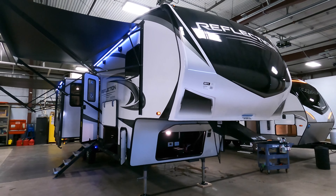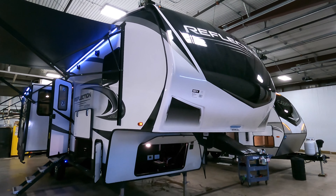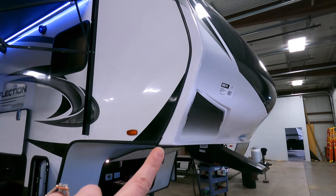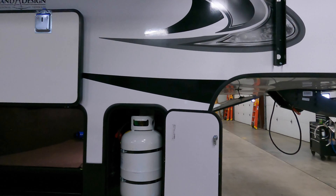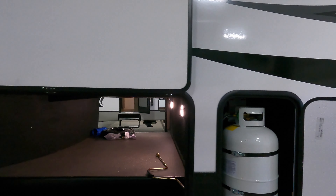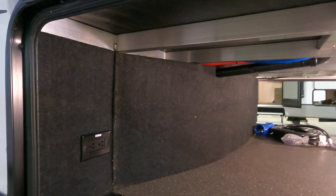To start us out, this unit has fiberglass siding. Notice it has a nice wraparound front cap. There are a lot of bonuses to that wraparound cap — the seam is not on an edge, it's on the side. This unit does come with two propane tanks, one on either side. Nice huge pass-through storage with lights, battery disconnect, and an outlet.